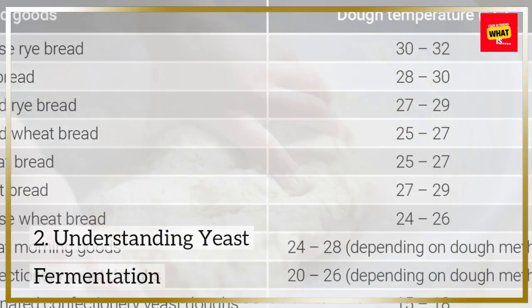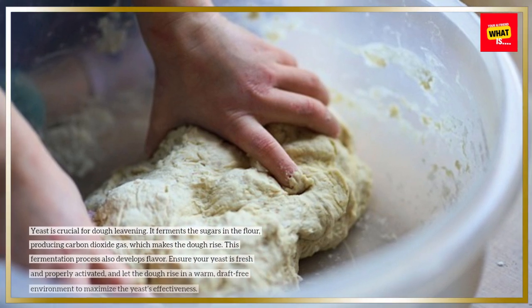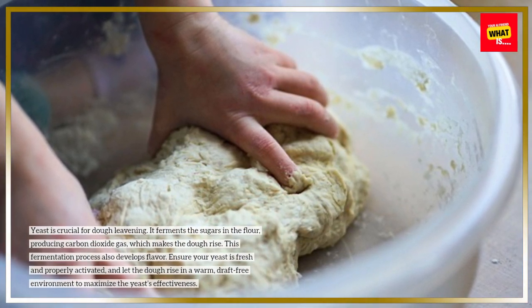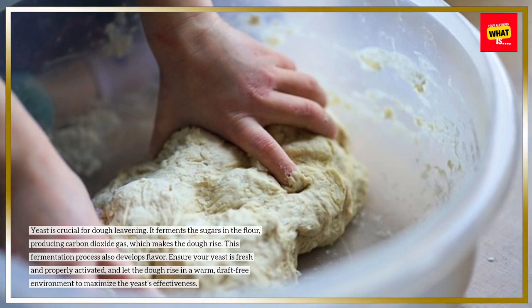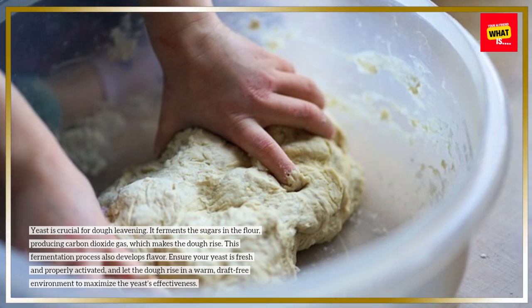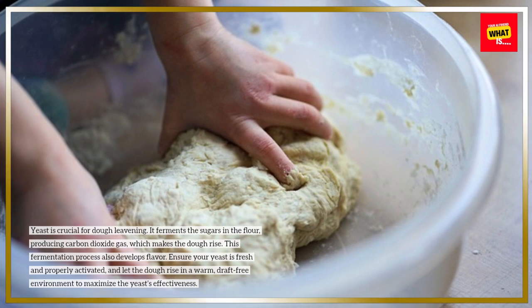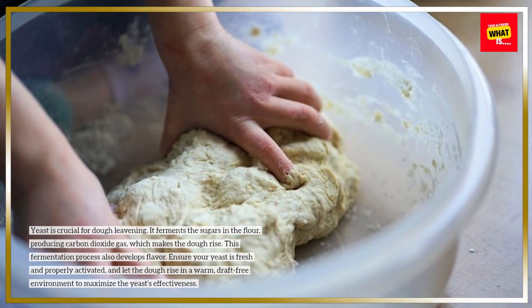Understanding yeast fermentation: yeast is crucial for dough leavening. It ferments the sugars in the flour, producing carbon dioxide gas, which makes the dough rise. This fermentation process also develops flavor. Ensure your yeast is fresh and properly activated, and let the dough rise in a warm, draft-free environment to maximize the yeast's effectiveness.